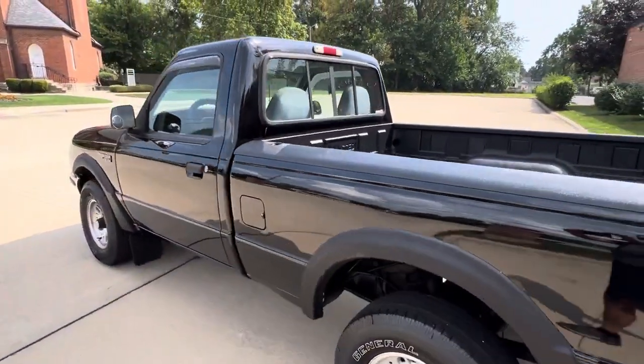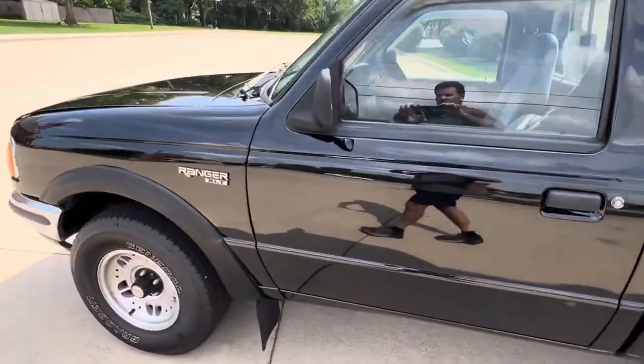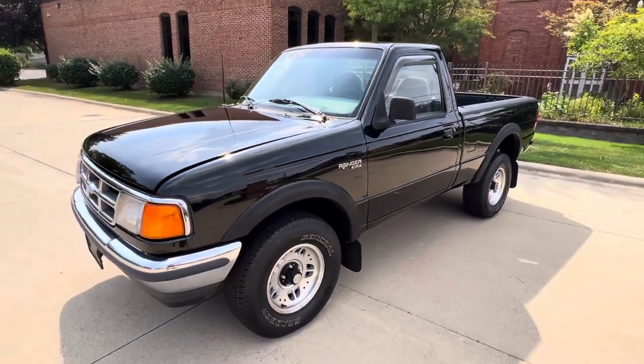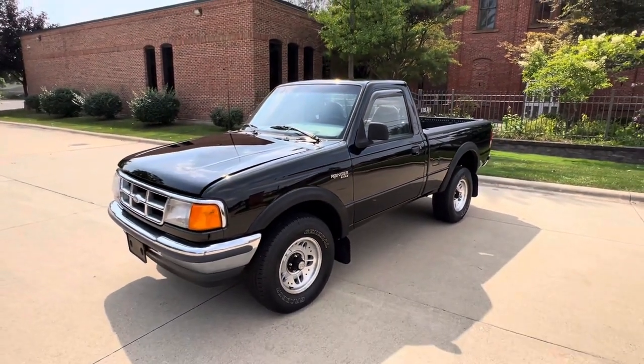Overall, nice little truck. If you're in the market, give us a call. Our number is 586-791-0778. Showdownauto.com. Take care.